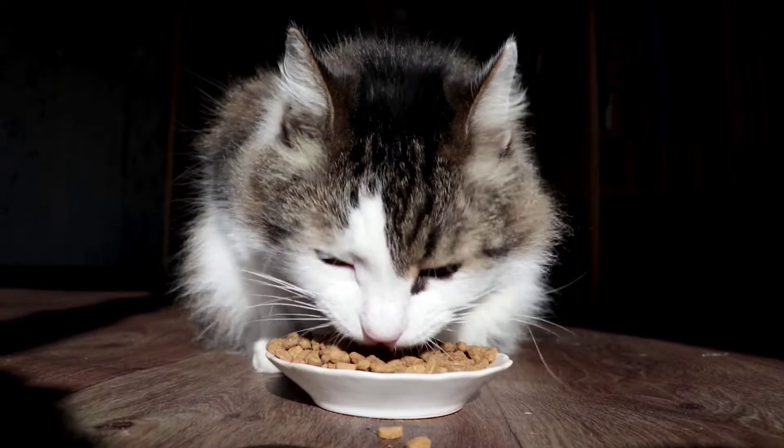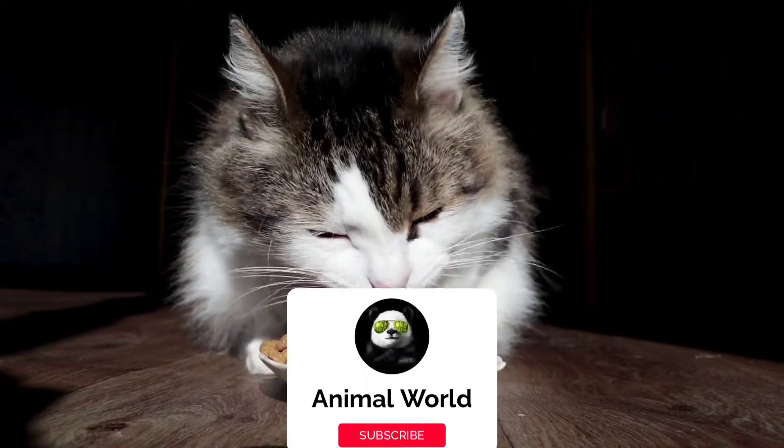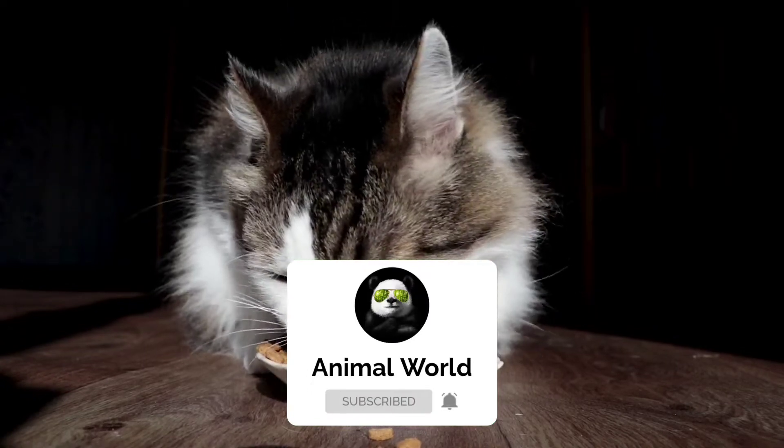Hello animal lovers! Welcome to the Animal World channel. To support my channel, be sure to click the subscribe button and activate the bell to stay up to date with the latest videos.